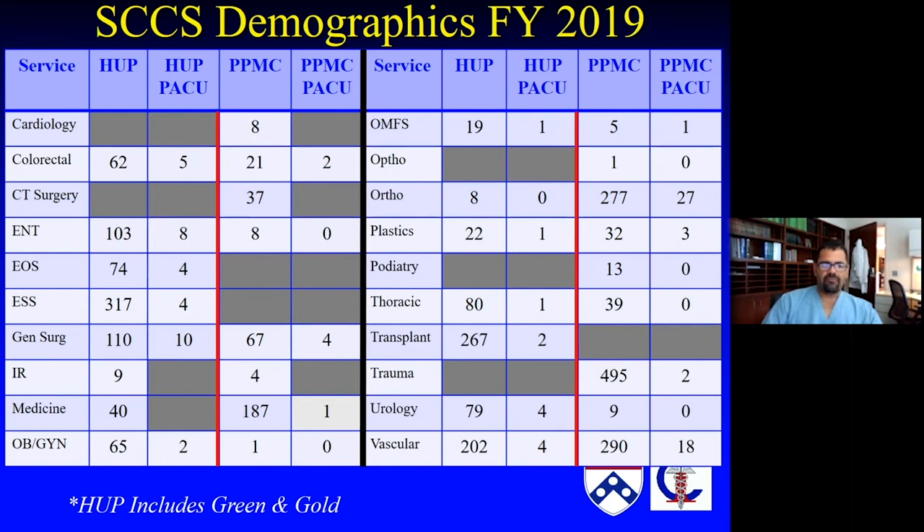Some of our big players are emergency general surgery, or EGS, on the left column. Transplant is another big component — immunosuppressed patients are a very common thing for us to care for. Trauma at the trauma center is obviously busy. Vascular and their very advanced endovascular or hybrid techniques for severe disease is also a large population. Really all of the surgical specialties, including OB/GYN, and actually a fair amount of medicine, are cared for in the surgical ICUs.